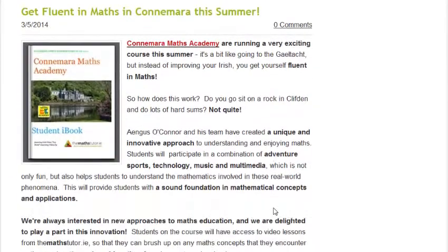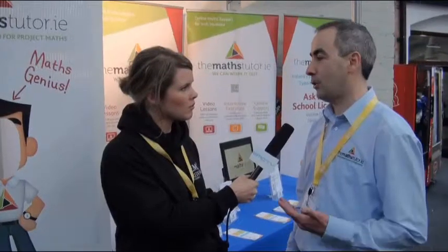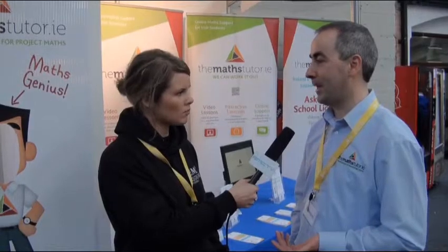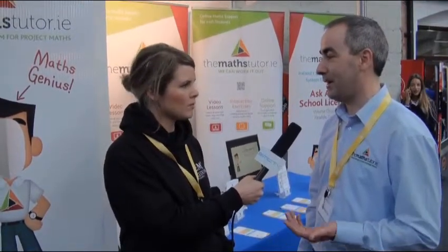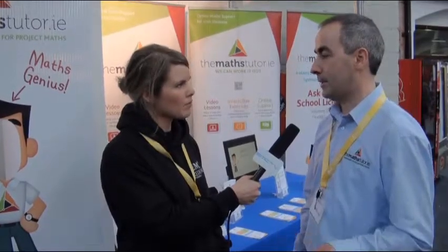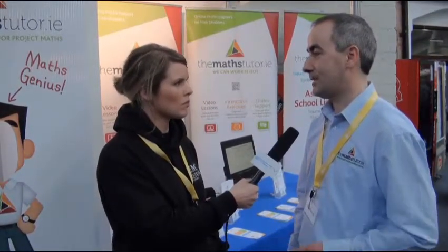There have been quite a few changes to the syllabus in the last few years as well. Yeah, there's a new Project Maths syllabus with more emphasis on real understanding rather than rote learning, and more emphasis on real-life applications. When you look around here at BT Young Scientists, you can see all those applications of maths, and it really brings home how important that kind of syllabus is. The introduction of the new syllabus had a lot of challenges for teachers, parents and students, but it's finally bedding in now and we've been part of that process helping people get used to it.